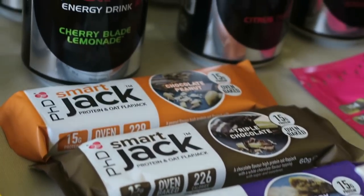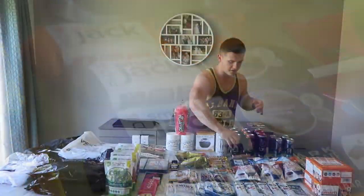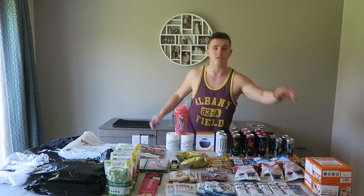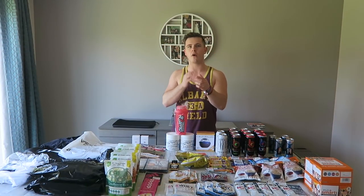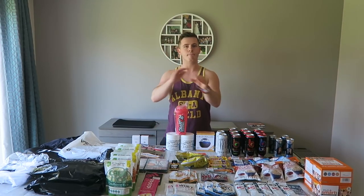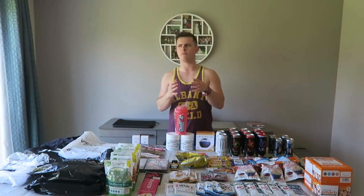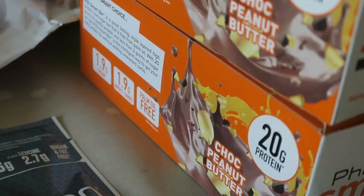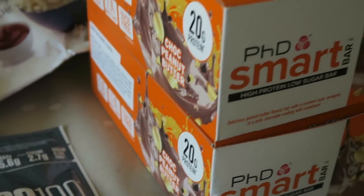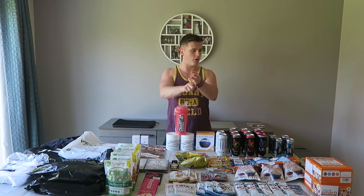Moving on, we've got some protein bars — lots of PhD protein bars and flapjacks. We actually paid for two boxes of my favourite ones. PhD Smart Bars are my favourite on the entire market by far — I would choose them over any chocolate bar, and I freaking love chocolate. They have 20 grams of protein, only 1.9 grams of sugar and 1.9 grams of fast-acting carbs.